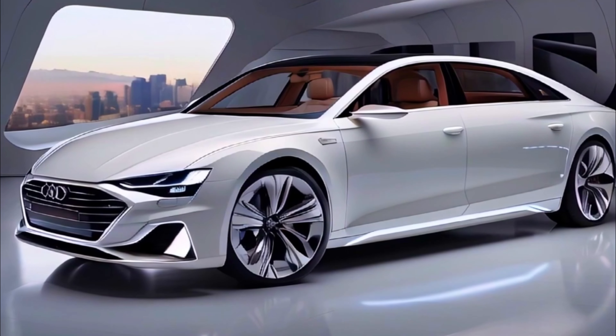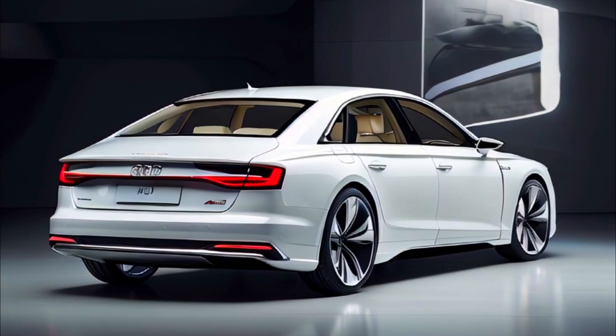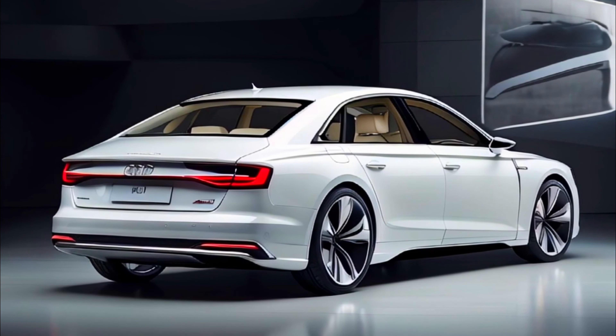If you're digging this bold new direction for the Audi A8, show us some love — hit that subscribe button and give us a thumbs up. Thanks for tuning in.